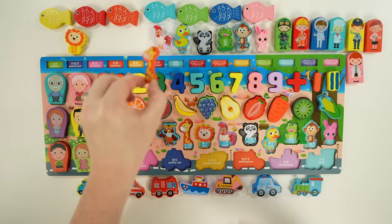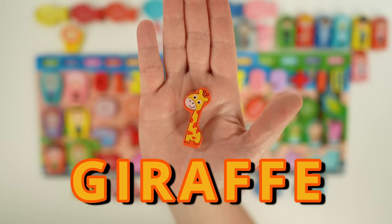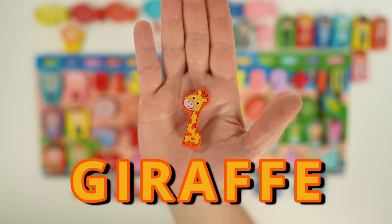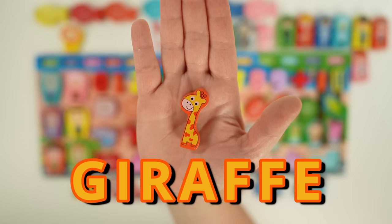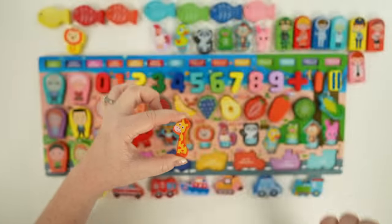Here we have a giraffe. Giraffes are the tallest land animal in the world, and they have hooves the size of dinner plates. Their spots are unique, which means no two giraffes have the same spots. They're herbivores, which means they like to eat plants. Their tongue can be up to 18 inches long.